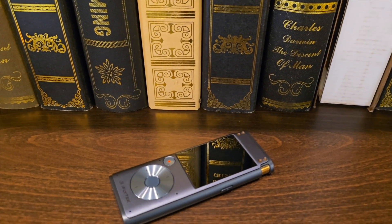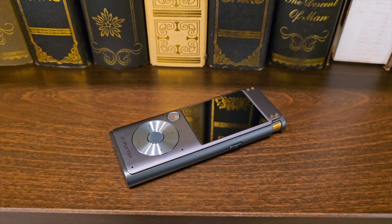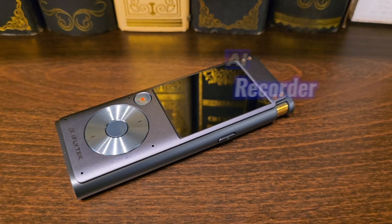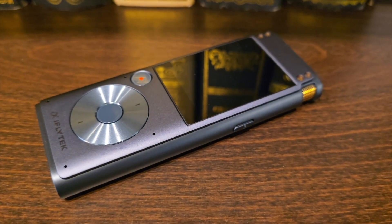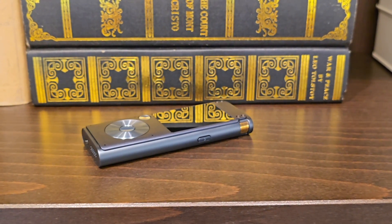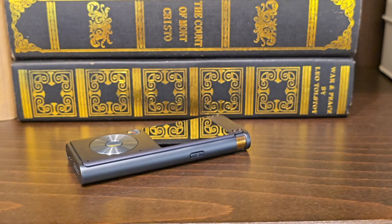AI has now reached all the gadgets and has made its way to some tiny gadgets like smart recorders. This is the iFlytek AI Smart Recorder.